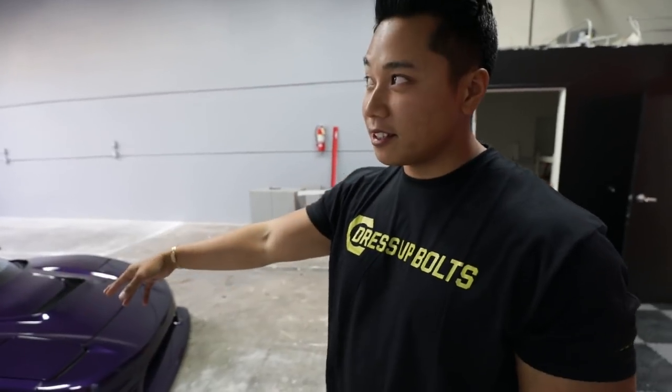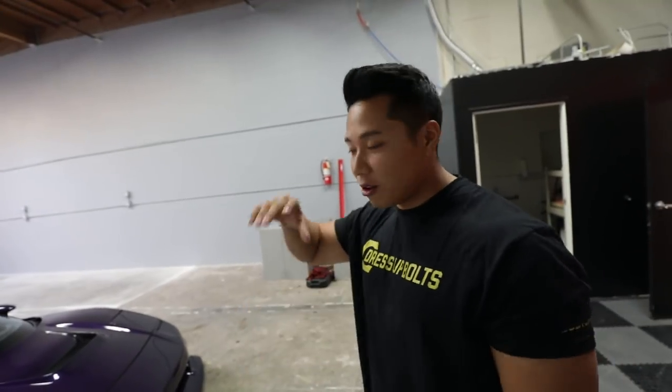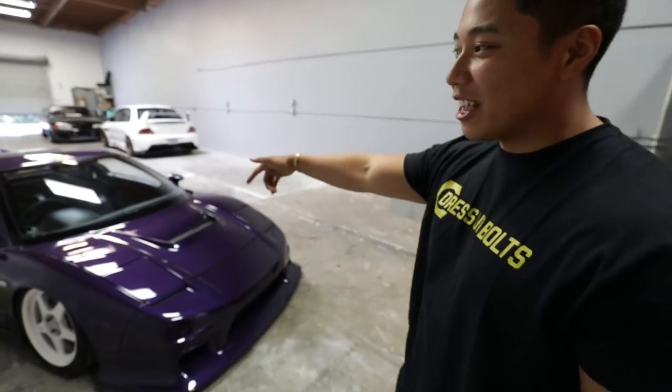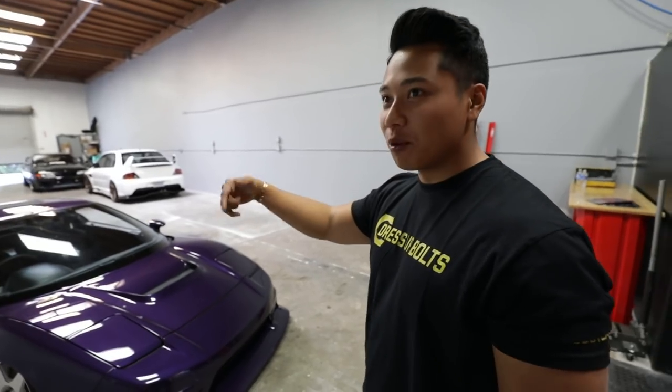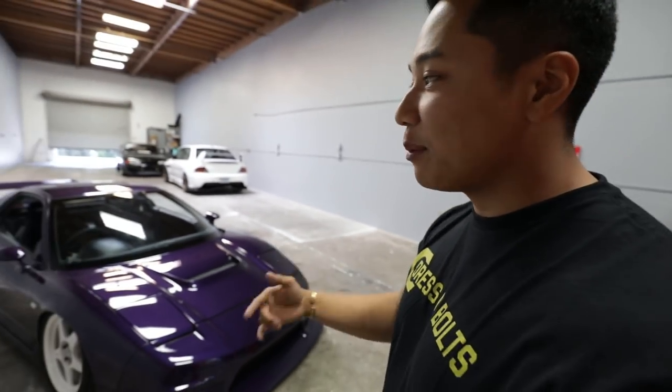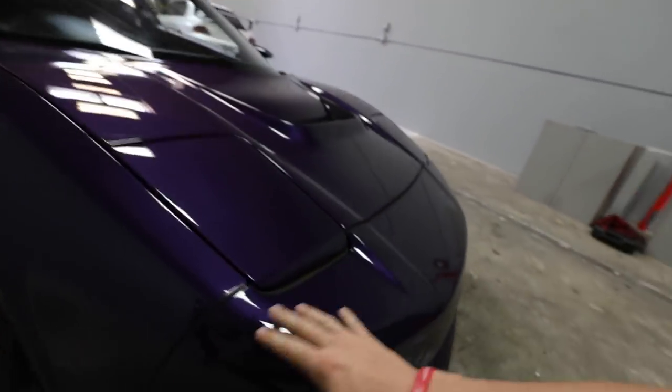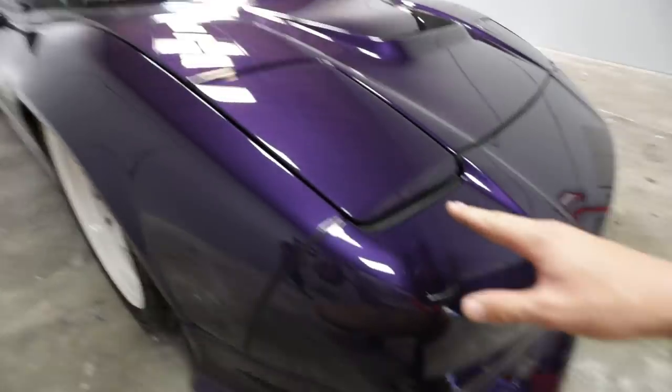Last time you guys saw it, I pretty much just had a front lip, side skirts, and maybe a rear valance — the stance look with the stretch tire. But this time I redesigned the whole thing. The whole car got painted. Now it has a little more purple to it — it's still midnight purple but times four, with pearl added on top. We give a little NSX update periodically whenever he gets new stuff.